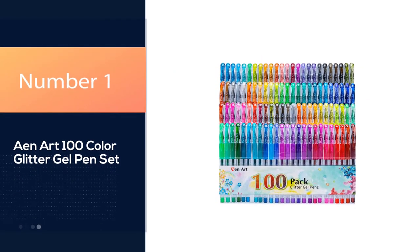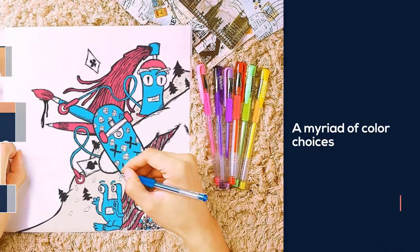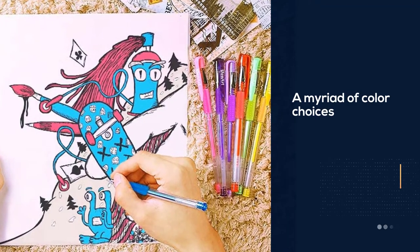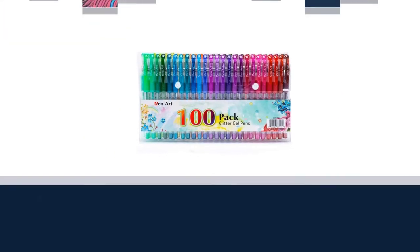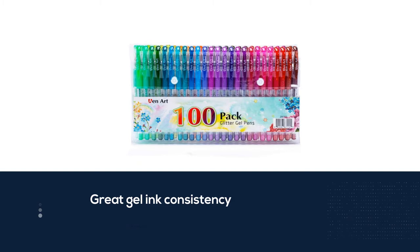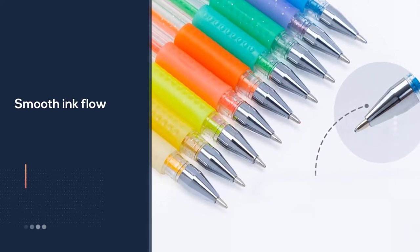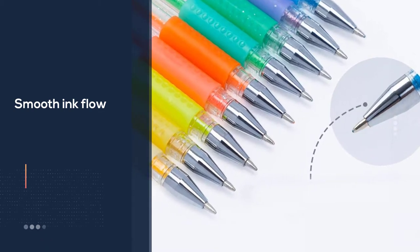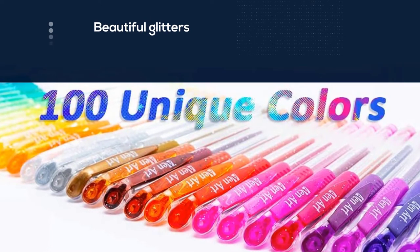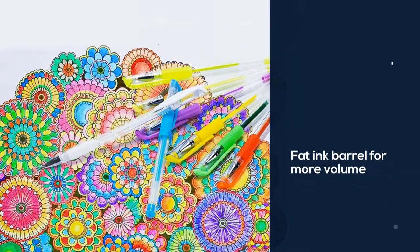Number 1: Ein Art 100 Color Glitter Gel Pen Set. If you are going to buy a glitter gel pen set once in your life, let it be this set. It comes with 100 different colors of glitter gel pens. It's a tad more expensive than others, but the number of colors you get and the quality of these pens more than make up for the extra price. Its quantity is not the only thing it can bring to the table — this set also has one of the best ink qualities I have seen in glitter gel pens in a long while.